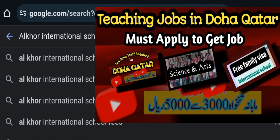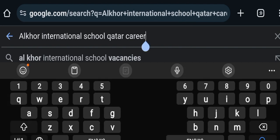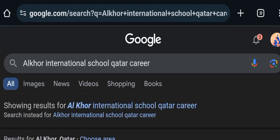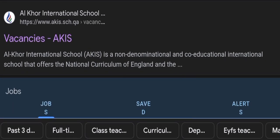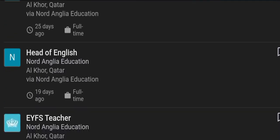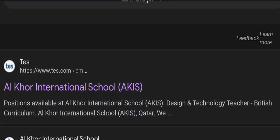Assalamu alaikum dear viewers, I hope you all are fine. Today this is a very informative video. If you want to get a job in Qatar then must watch this video fully. I will guide you how to apply and what are the specifications required. This is a good chance to get a job as a science teacher and arts teacher.